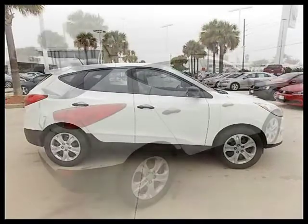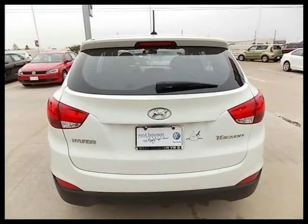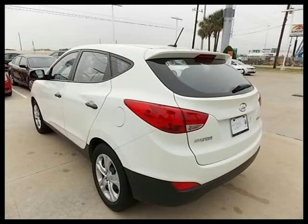This sport utility has a beautiful cotton white exterior paint color which is complemented by a taupe interior color. For more information on this great sport utility please click the link below. Thank you.